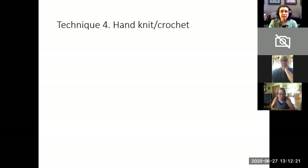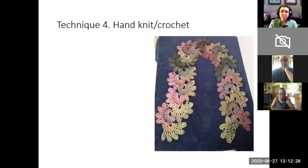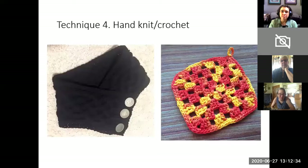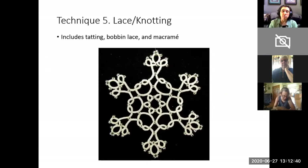Hand knit and hand crochet is technique number four — pulling loops through loops. Technique five is lace and knotting. This includes tatting, bobbin lace, and macramé.